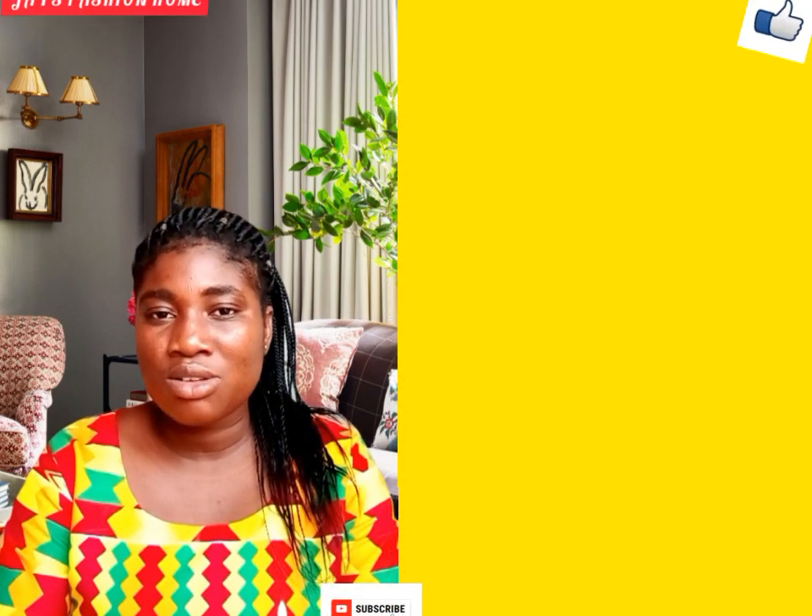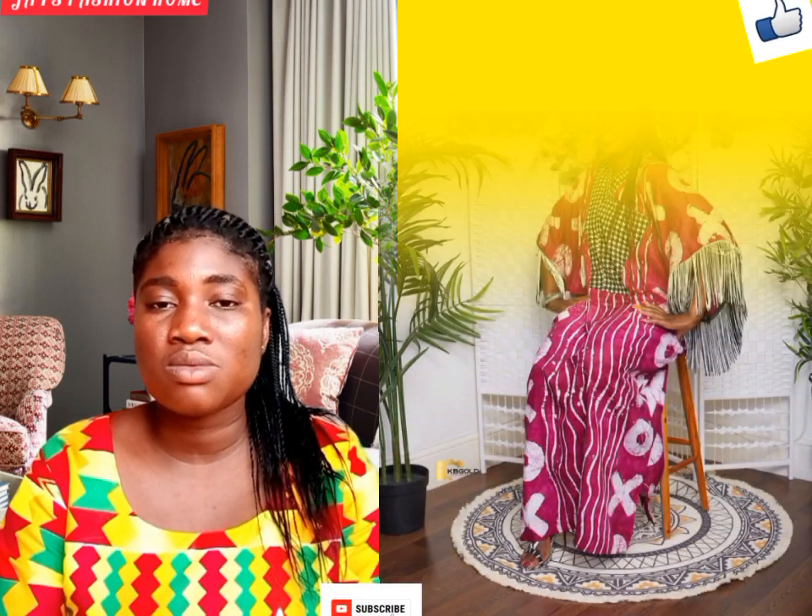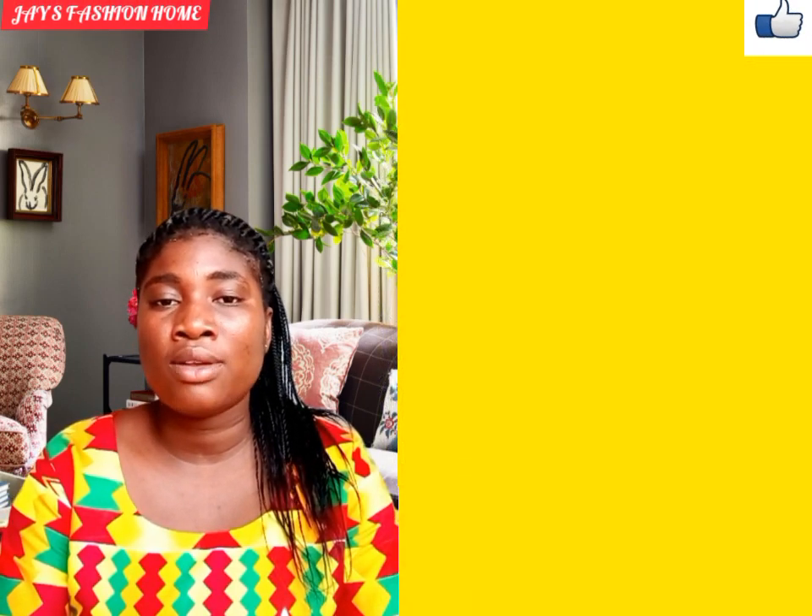These styles include kaftan styles, kampala styles, and they range from Ankara fabric to chiffon, satin, and even lace. So if you're someone looking for style inspiration on boubou, stay with me to the end of this video.